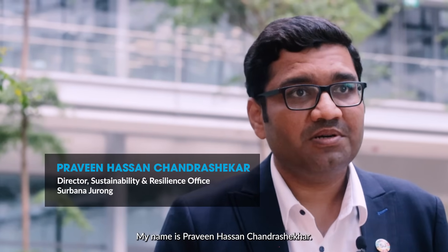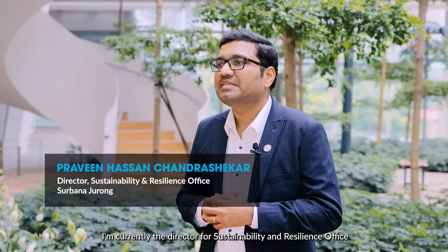My name is Praveen Hassan Chandrasekhar. I'm currently the Director for Sustainability and Resilience Office at Surbanajuram.